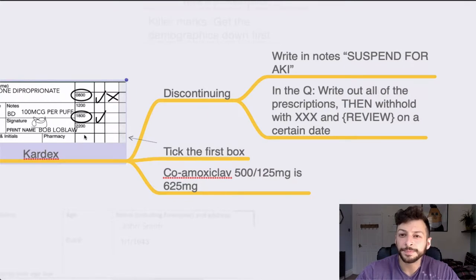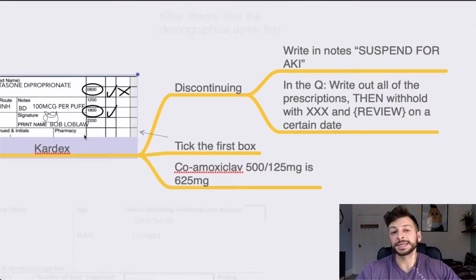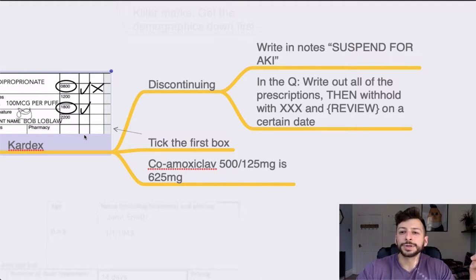If you're discontinuing the drug, remember to write in the notes the date it's discontinued, cross out the line on the appropriate date, and write 'suspend' with the reason — for AKI, for example. In the question you need to write out all of the prescriptions the patient has, then withhold the relevant ones with maybe a note saying 'review on x date'. The timing for review depends on the drug, the course length, and the reason for withholding.